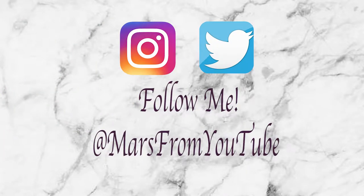Thank you everyone for watching my 'What I Got for Christmas' video. Make sure to like, comment, subscribe, and share with your friends and family. I'll see you guys next week — bye!